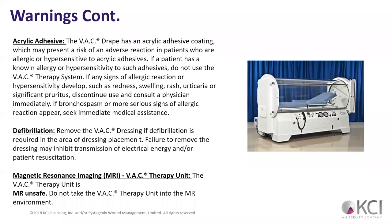MRIs — don't take the wound VAC into the MRI. That should be pretty self-explanatory, but the fact they had to warn us means somebody put the wound VAC in an MRI. It goes back to the warning 'coffee may be hot' — we have to play to our least common denominator.